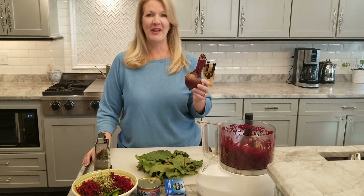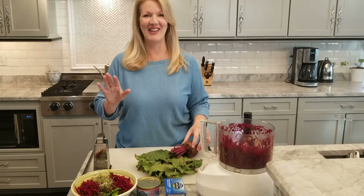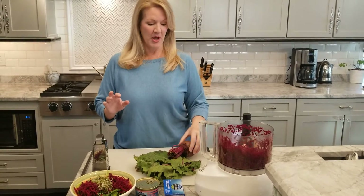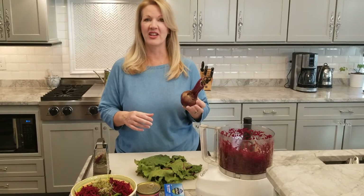One of my favorite foods to support liver detoxification are beets. Now before you go and say I don't like beets and stop watching, stick with me because I have a really delicious way to prepare them. Beets are full of fiber, manganese, and potassium, but they also support phase 2 detoxification in the liver.